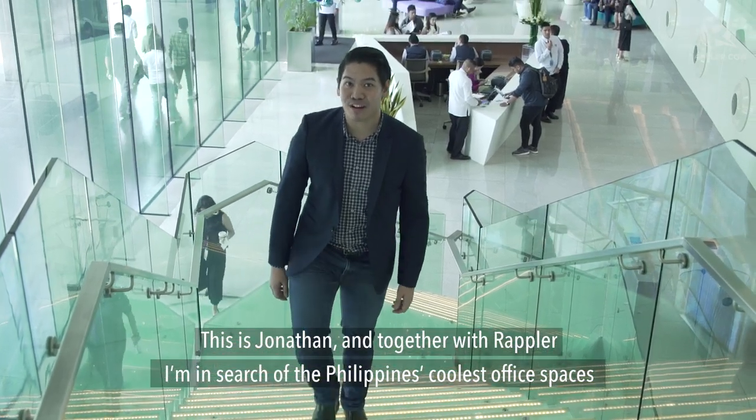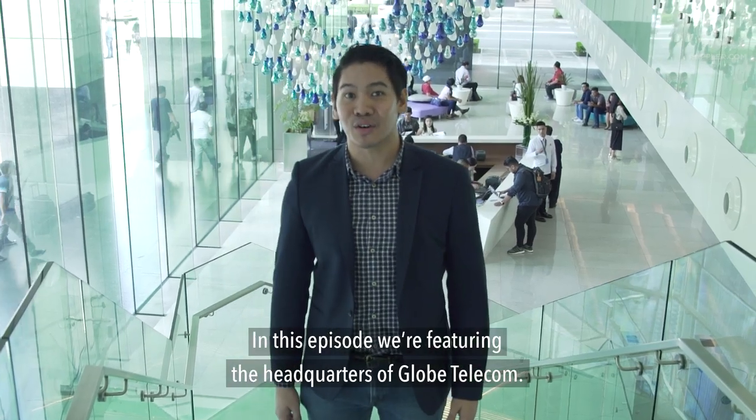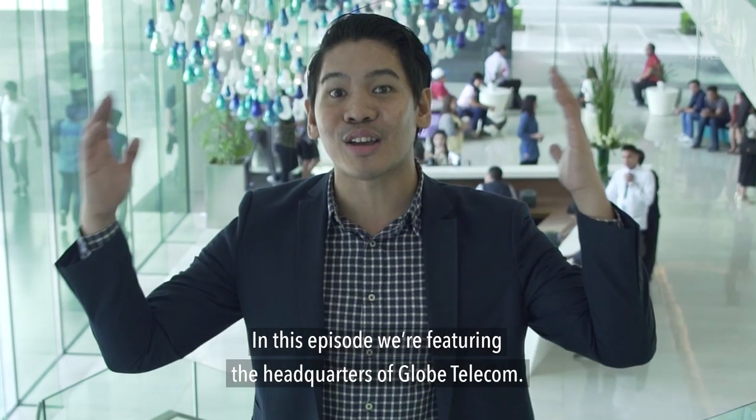This is Jonathan, and together with Raptor, I'm in search of the Philippines' coolest office spaces. In this episode, we're featuring the headquarters of Globe Telecom.